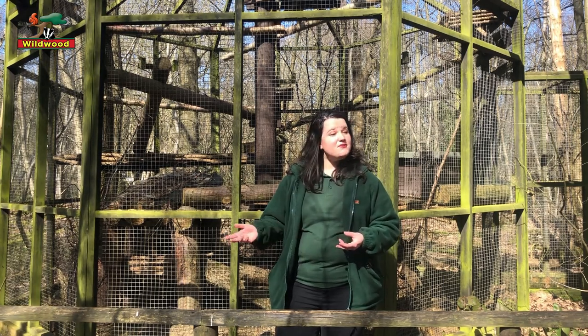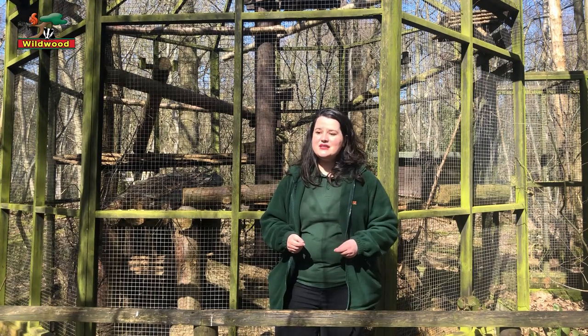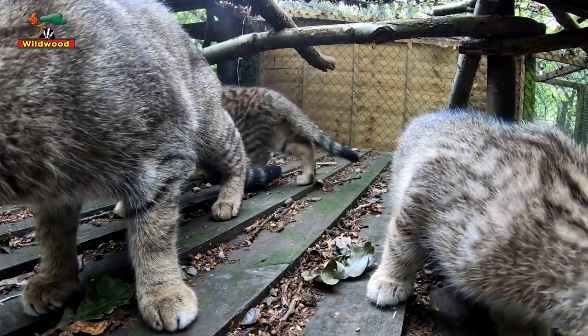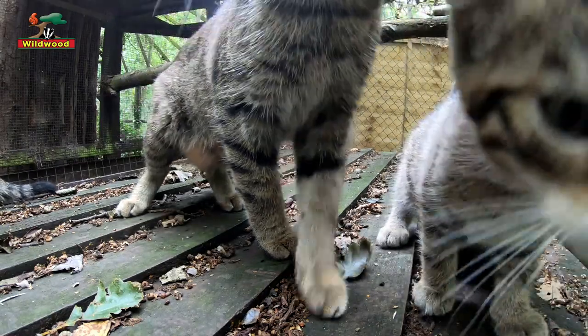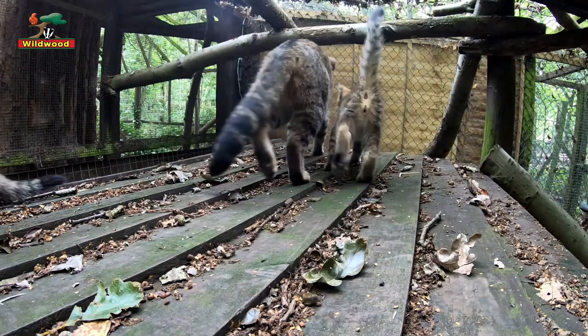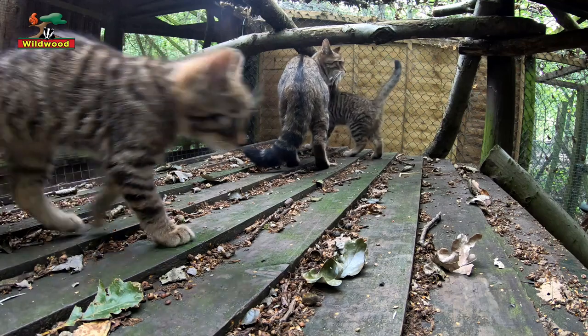You'll notice in our footage that the wildcats are very quiet, and that's because they're quite small predators. They're still at risk of being preyed upon by larger animals such as wolves, lynx, or even an eagle owl that could swoop down and grab a wildcat kitten. So in the wild, a wildcat mum is very fearful of someone taking her kittens and will be trying to hide them as much as possible.